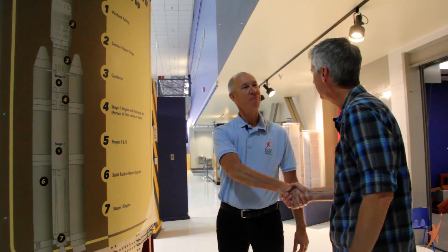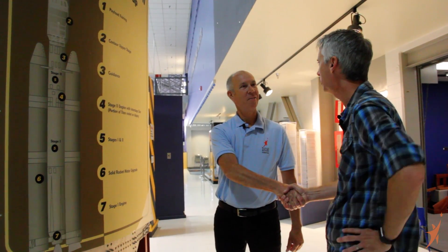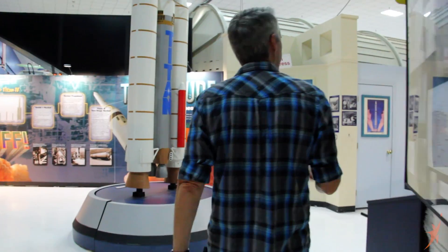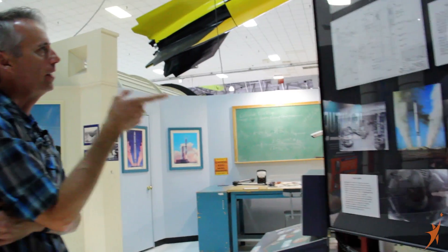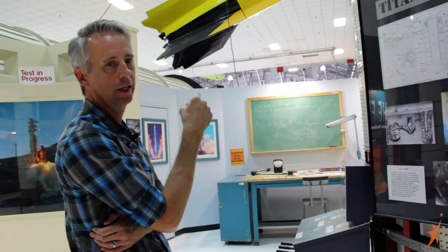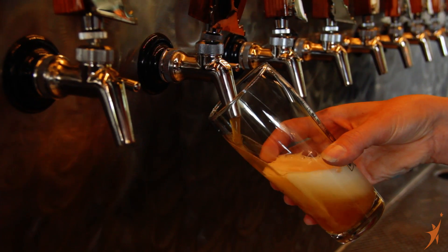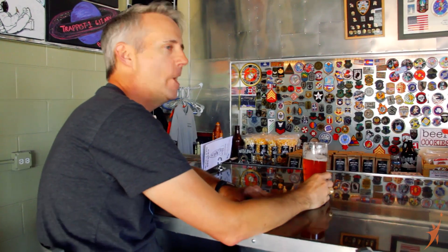Steven, thank you so much for being here. You've made this a really great episode. You truly are a Titan expert. Thanks for coming out. You know, there's actually a graphic over here that reminds me of something. I'm thinking it's time for a field trip.